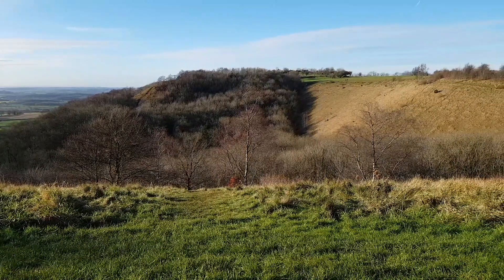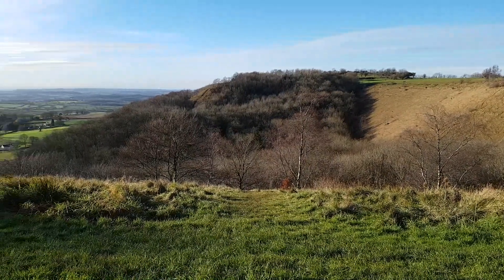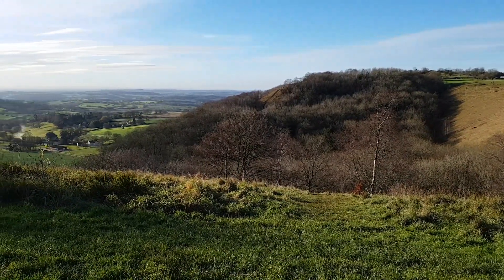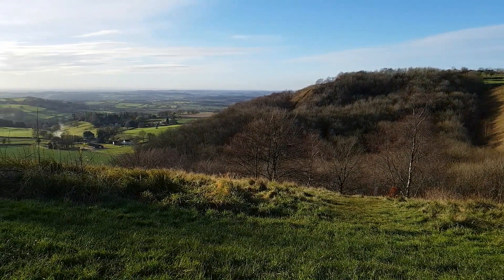Home's a few miles that way. You can hear the motorway, which is also a few miles away. Okay, let's have a go.